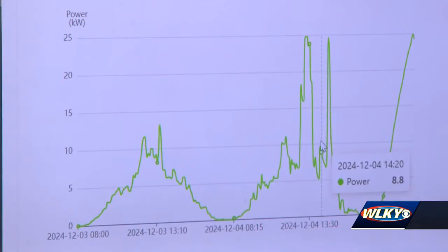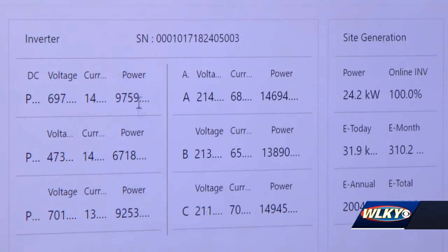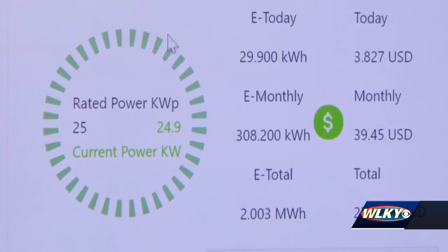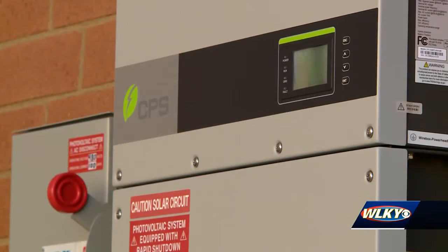Each location will have its own online dashboard so students can track how much renewable energy is created and how much money the district is saving in real time. 'This is only 16 days worth of data, but in 16 days we've saved $256.'